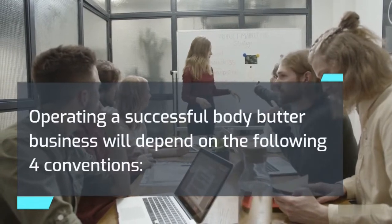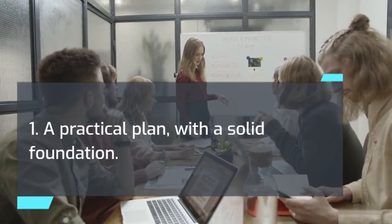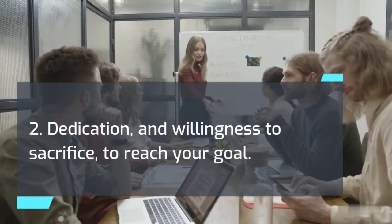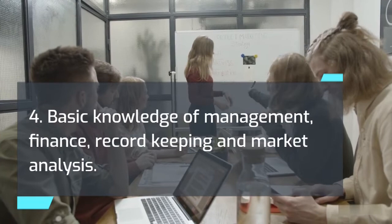Operating a successful body butter business will depend on the following four conventions: 1. A practical plan with a solid foundation. 2. Dedication and willingness to sacrifice to reach your goal. 3. Technical skills. 4. Basic knowledge of management, finance, record-keeping and market analysis.